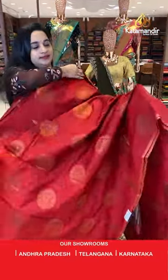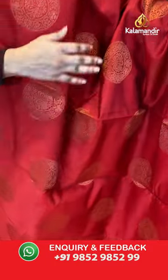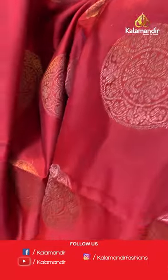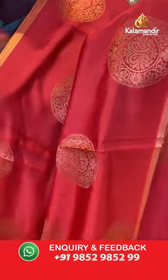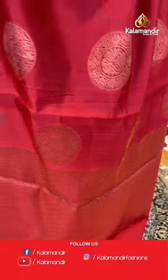Next sari is a maroon single color sari with a very different pattern. The body features circle floral motifs with copper zari. It is a borderless sari, very simple on both sides. The pallu is a self color pallu with floral brocade, paired with a self color brocade blouse and border.